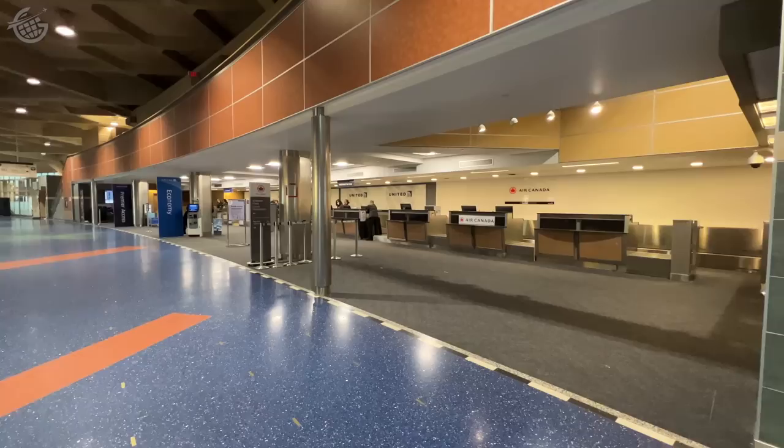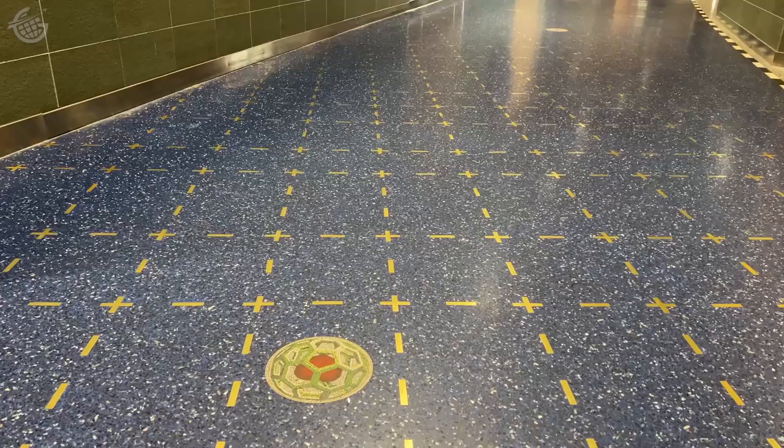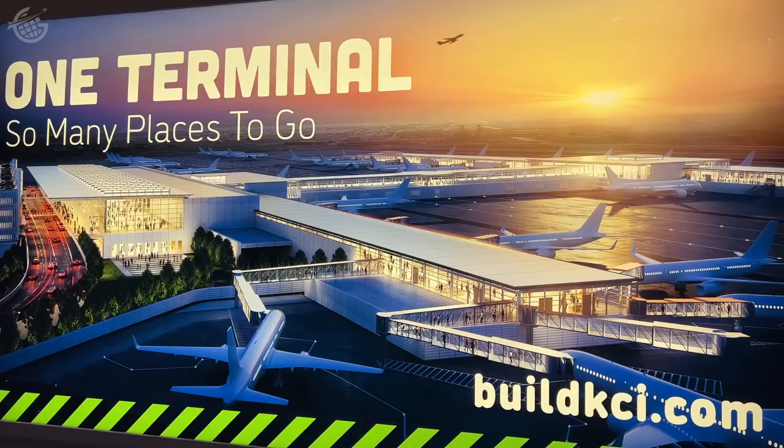While most airports have at least two levels for all their functions, this one had to squeeze everything onto a single floor. There can't be too many airports where ticketing is right here and baggage claim is right next to it. I think these are the smallest bag claim devices I've ever seen — they're so cute. This distinctive flooring is really something special, and thankfully it's something the airport decided to carry into the new space. Given all the lessons learned from this innovative but flawed design, let's take a look at the new terminal.